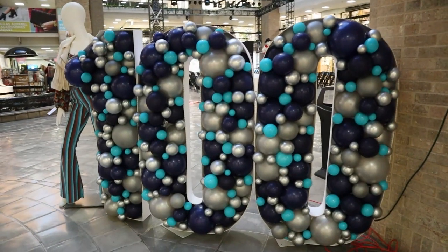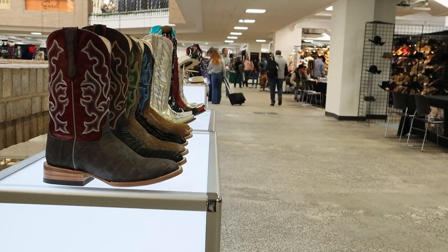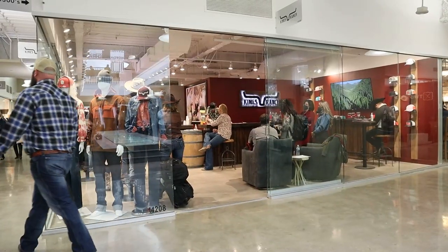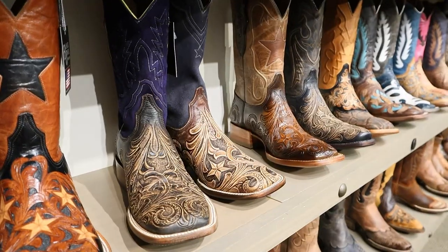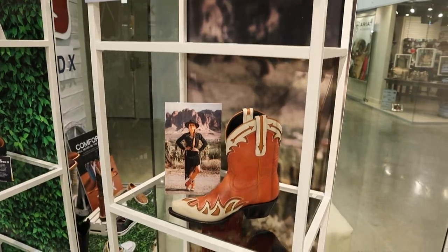Hey everybody, my name is Jeremiah Craig and I am here at the 100th anniversary of the Western English Sales Association Trade Show, where brands show their new styles of Western wear, including cowboy boots, to retailers to get them in stores near you. Have you ever wondered how that happens? Well, today I'm going to show you behind the scenes.